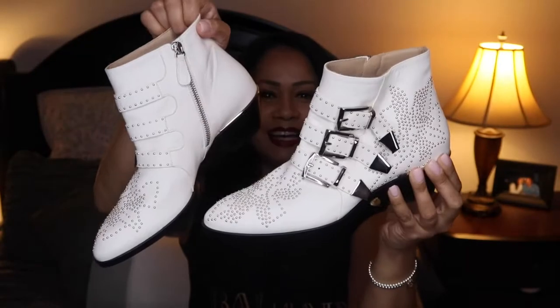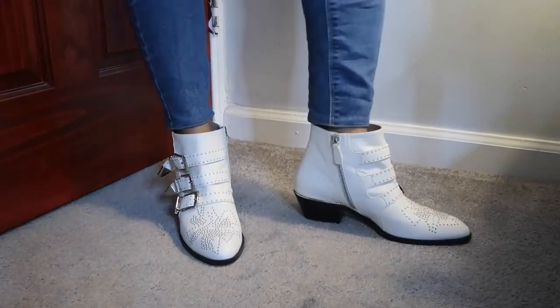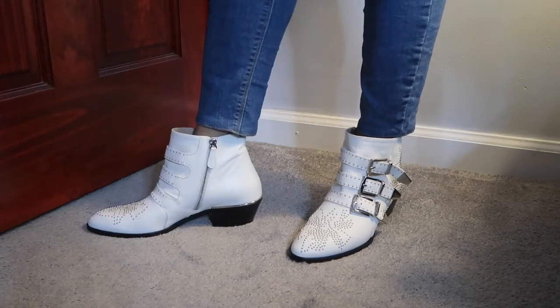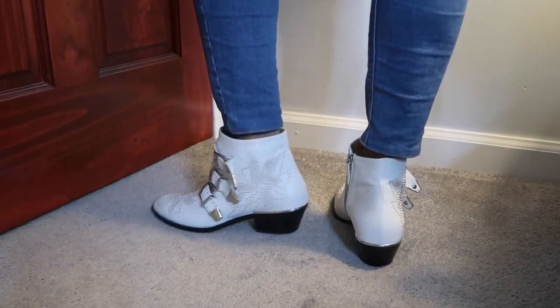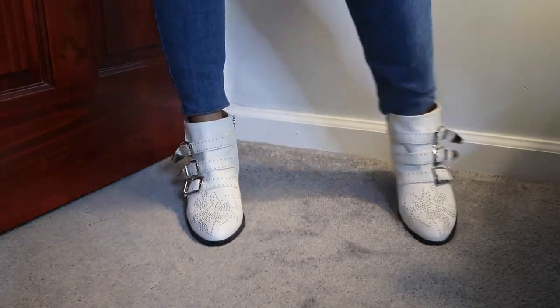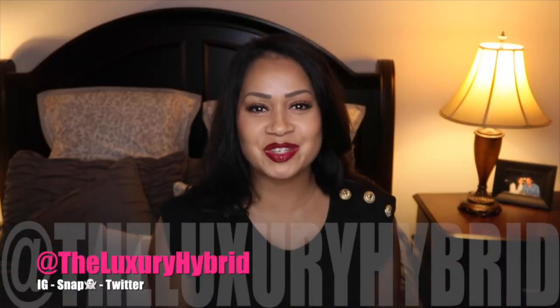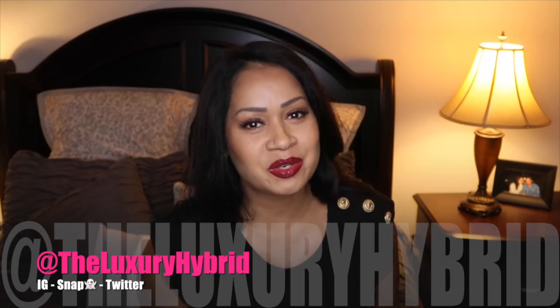Last and certainly not least are my Chloe Susanna ankle boots. They have silver hardware with silver embellishments and have never been worn — it hasn't been cold enough in New York yet. The leather smells so good and I've already started pairing them with sweaters and blouses, layering up ideas for when the weather gets cooler. I'm so glad I invested in them. I plan on doing some lookbooks for fall so look out for those.